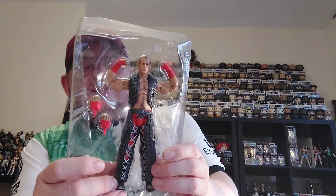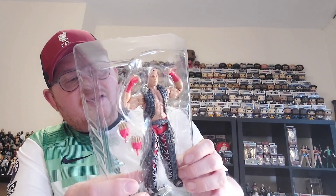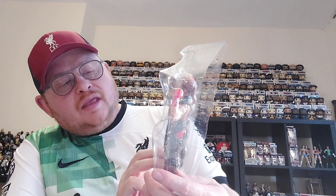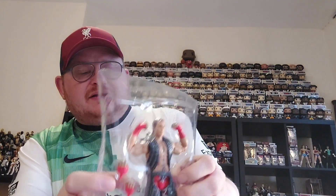We'll get Shawn Michaels out of the box. There you've got him in his chaps and entrance gear. I do like to get the figures in the entrance gear because he has so many weird and wonderful looking outfits over the years — it's just a really cool way of displaying him. We'll pop Shawn out of this plastic cover.